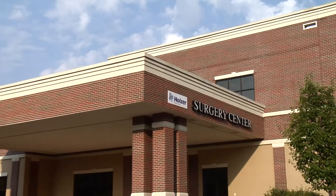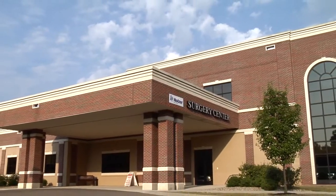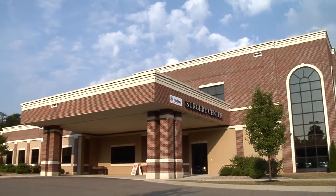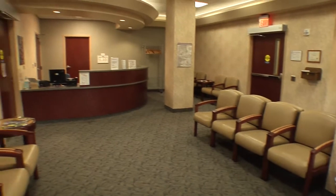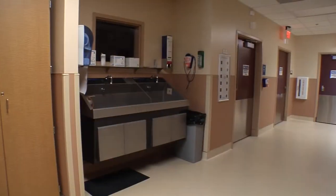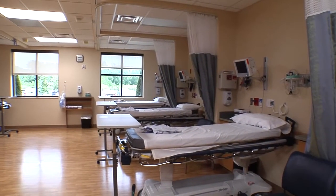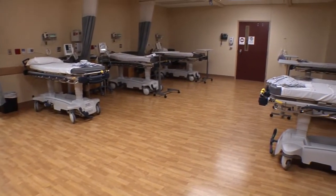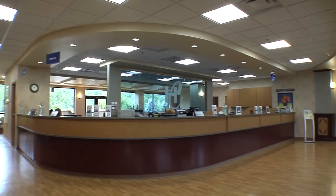On the east side of our first floor resides our hospital outpatient ambulatory surgery center. This center has convenient patient drop-off on the east side of our building. We offer a spacious waiting room with television and Wi-Fi accessibility for our patients and their guests. The surgical unit offers three surgical suites and a generous pre-operative and post-operative area, all with dedicated staff to assist you and your loved ones during your visit.